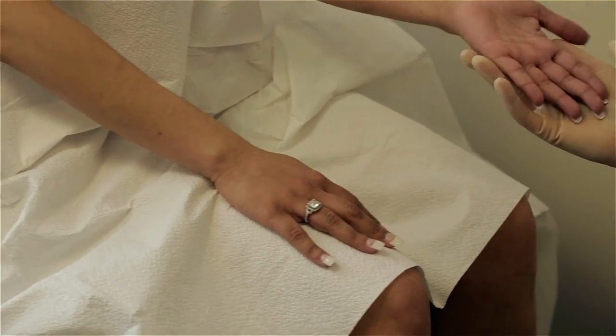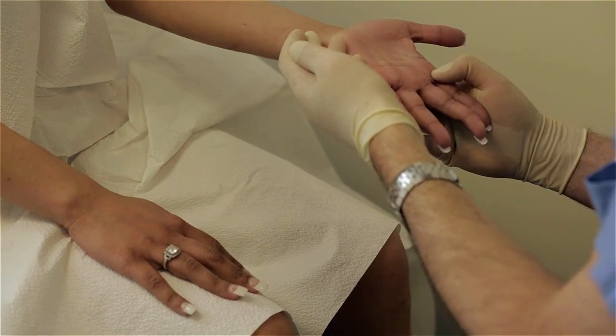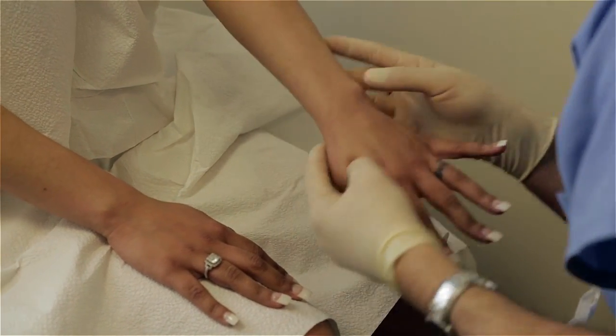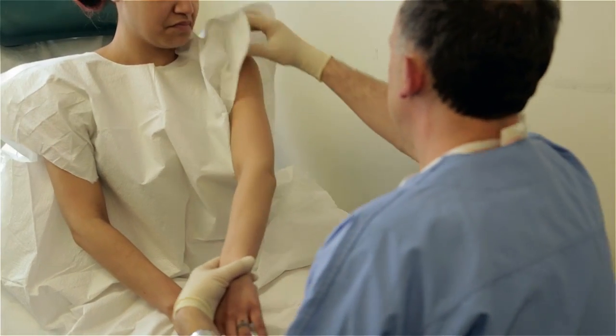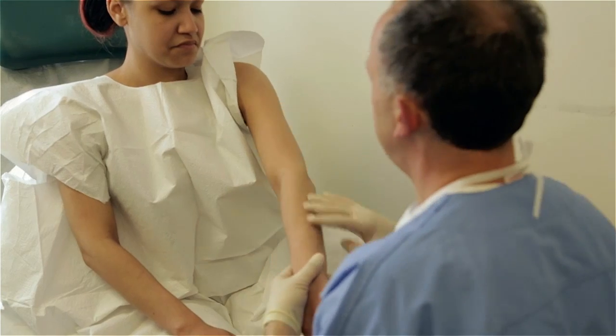It's very easy to remember the ABCDEs of melanoma. A stands for asymmetry, and what that means is if a mole is folded on itself — it's not a nice round circle, but rather it could be jagged.